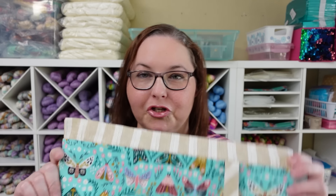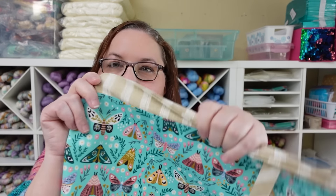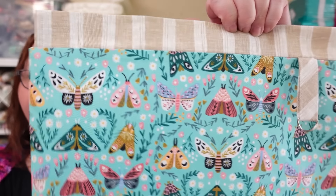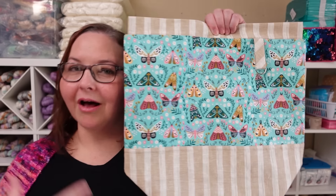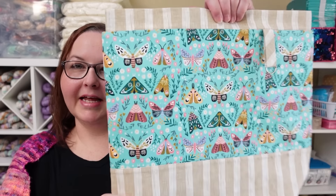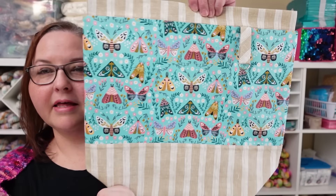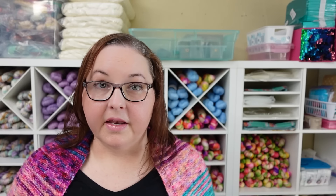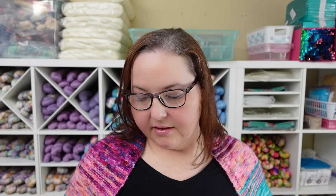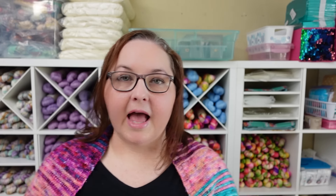Sticking with the garden theme, we have adorable new stitch markers — look at the little caterpillar! We have a caterpillar, a grasshopper, a snail, and a ladybug. We'll also have this cute little frog back — he's holding a flower, it's just so adorable. I think that's about it for the Butterfly Garden collection.